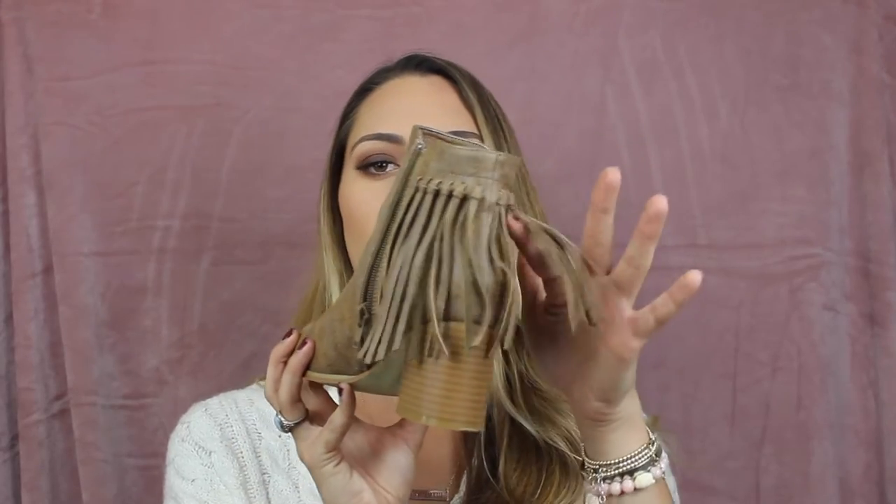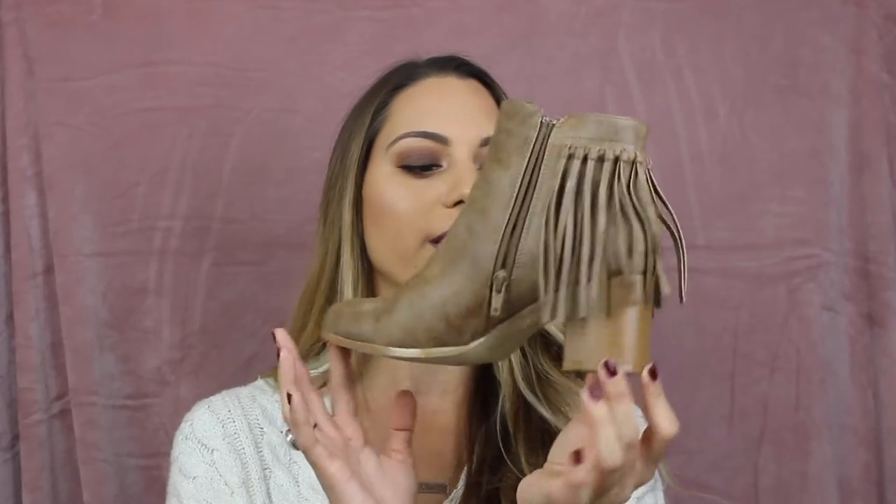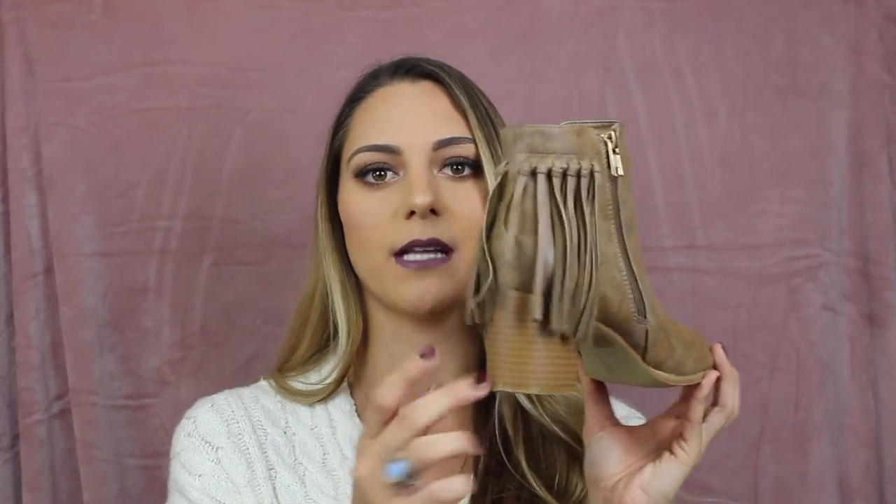The last booty I got is from Target — I'll link the names of the booties down below. I got this from Target online. It's just a really, really cute fall bootie. There's fringe in the back, which I really like. I don't have a shoe in this color — it's more of a cool brown, taupe-ish brown. I usually have warm terracotta colors in my shoes, so I decided to pick up a pair to switch up the shoe color. They're super comfortable too. Definitely one of my favorite booties.